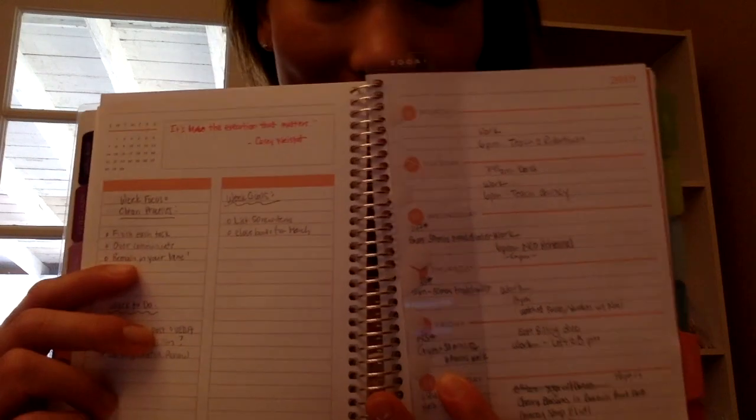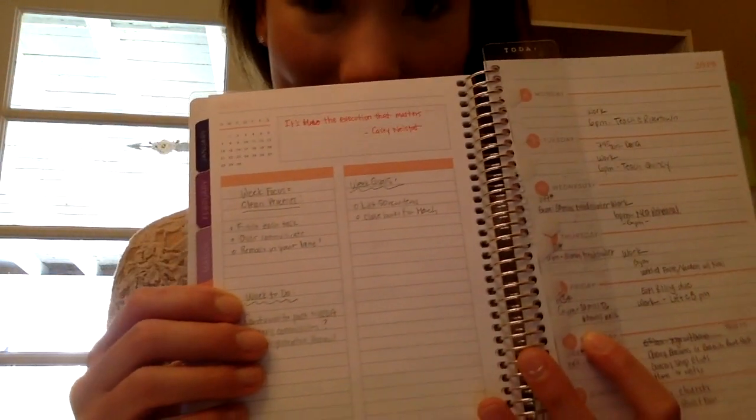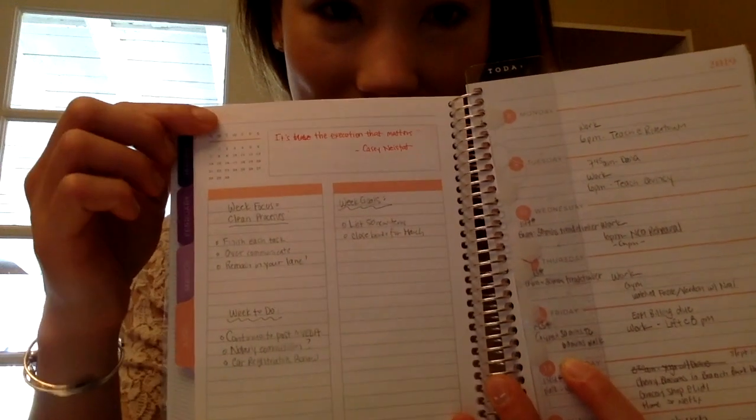To begin, I'm going to review last week — Monday April 8th to Sunday April 14th. I'll show you my layout. This is my Plum Paper planner in the 6x9 size, and I'll show you what I planned to do for the week and what actually ended up happening.